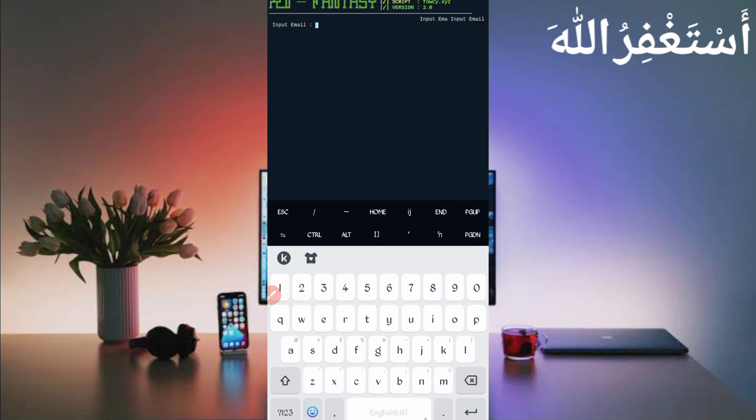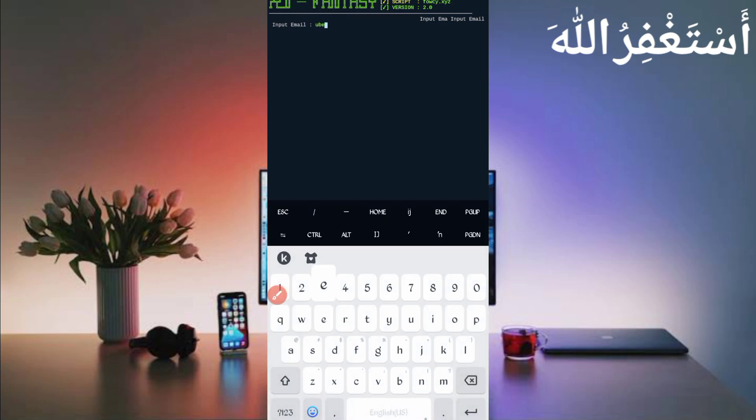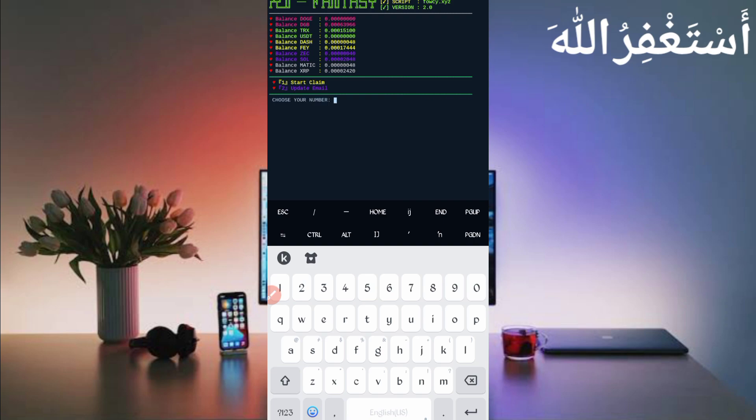Now provide your email address on which you created your account — provide your FaucetPay email address and press Enter. Here you can see it's showing my balance. I already got withdrawals to show you the payment proof, and all balances are showing in my account. There are two options: first is Start Claim, second is Update Email if you put in the wrong email. You can update from the second option. Click on one and press Enter to start claim.